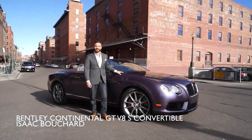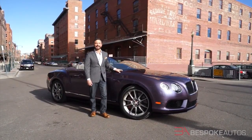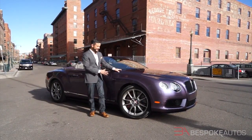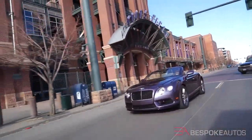When people find out I'm an automotive journalist, the first question is almost always, well, what's your favorite car? And the answer is simple: the Bentley Continental Convertible. And this new V8S model might be the best one yet. Here are the reasons why.